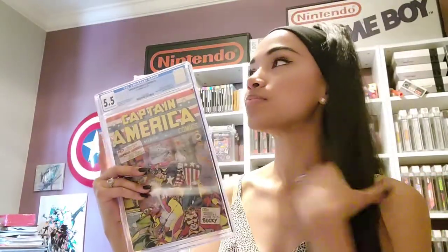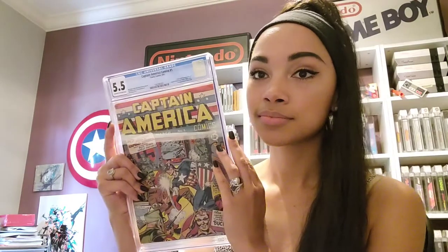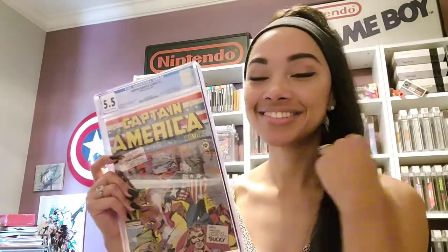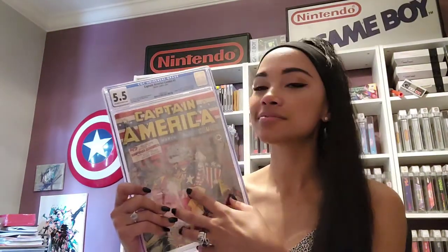Captain America 1, Origin and First Appearance of Captain America. Do you know why that was so special? Because Hitler's getting his butt beat on the front — before we went to war. Before the U.S. went to World War II, yeah. That's amazing. This actually has, like, American history in it. That's amazing.